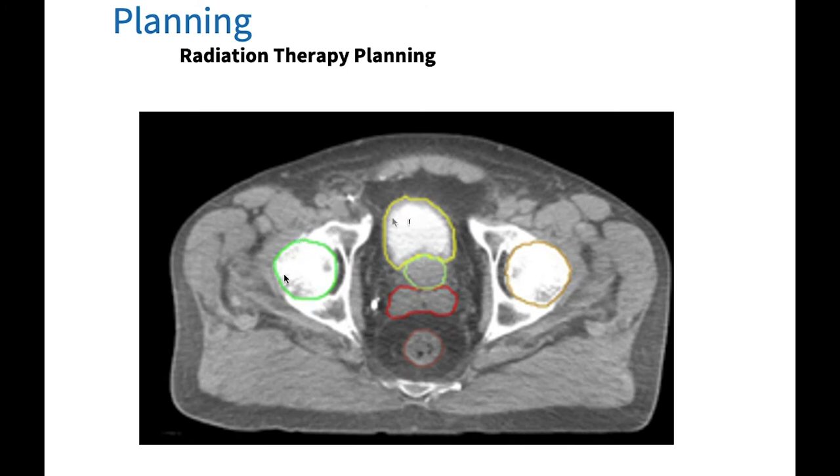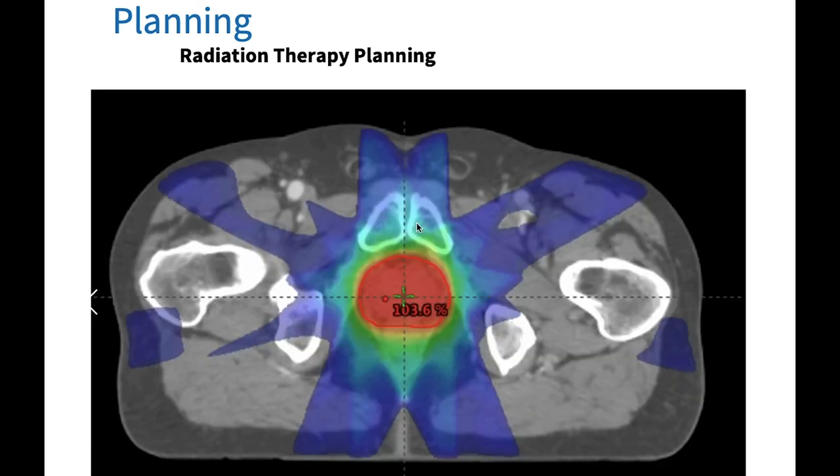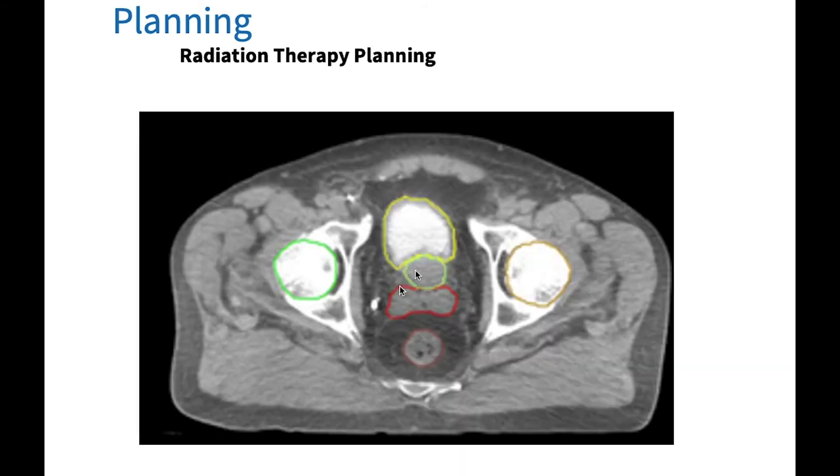All the different organs have been outlined — the femoral heads, the bladder, the prostate, the seminal vesicles, and the rectum. Once these have been outlined and the radiation oncologist has defined the volume, the RTT will design the most suitable plan for this patient. Once the plan has been created, it will be checked by the medical physicist, and then the radiation oncologist will approve the plan. The patient will then be given a start date for treatment. This planning process normally takes about two weeks after the patient has been scanned.